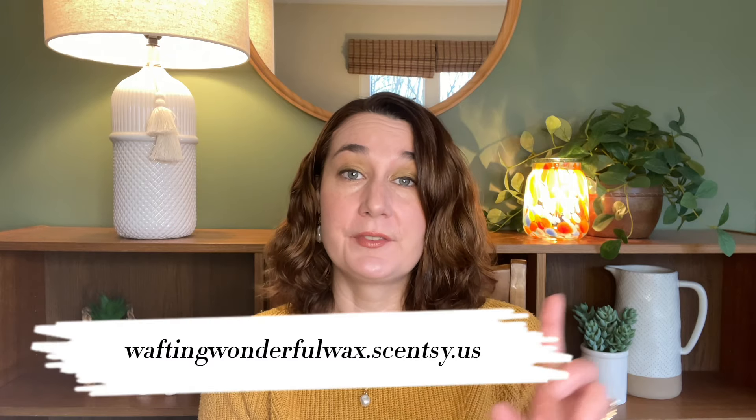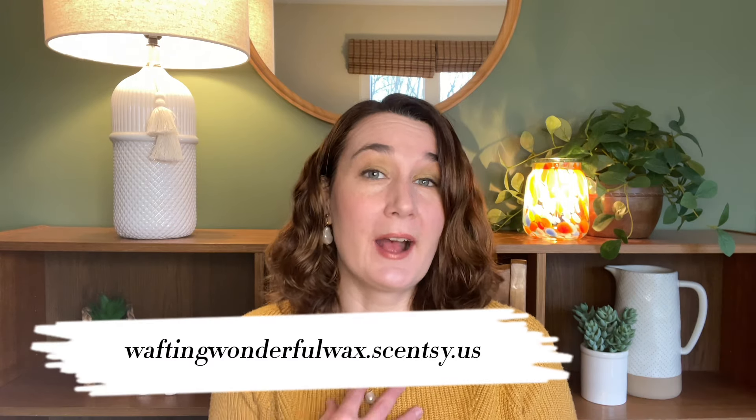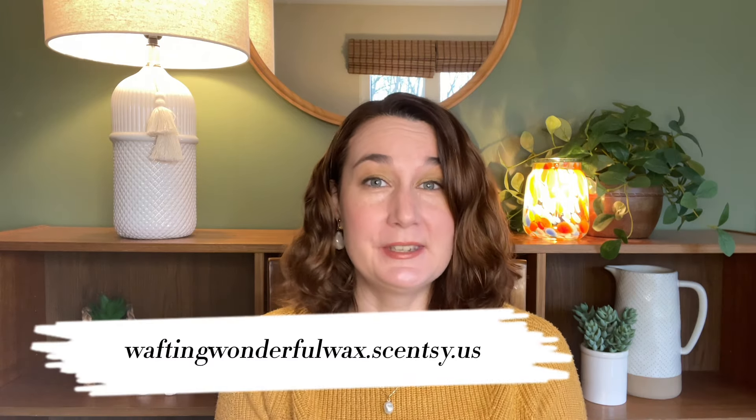Elizabeth Quinn here again with Elizabeth Scenes and Scents. Welcome back to my channel. Please don't forget to check out my website which is waftingwonderfulwax.scentsy.us where I'm Liz Quinn, your Star Scentsy Consultant. Today I have my weekly what I have been warming, and I do have some new release items to discuss. I'm really happy about the things I've been melting, so let's just dive right in.